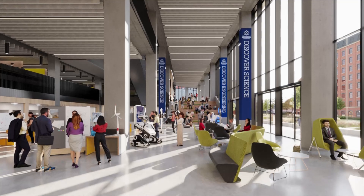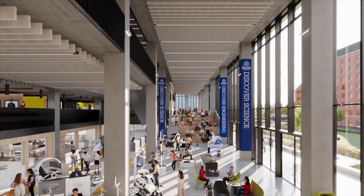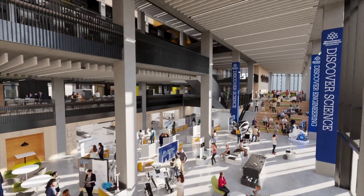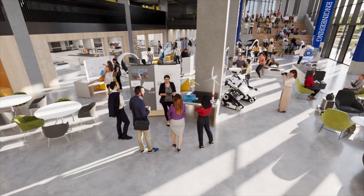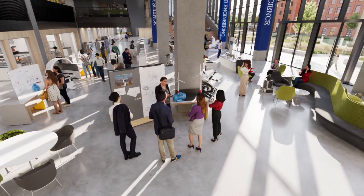Step into the future of science and engineering. Our £115 million campus redevelopment is at the heart of Manchester Metropolitan University's bustling campus, where you can collaborate with students, staff and industry partners on innovative projects.